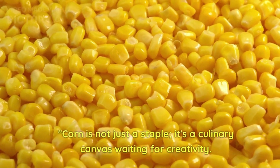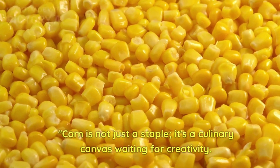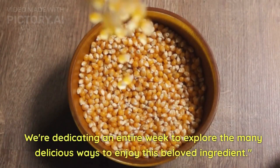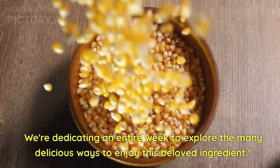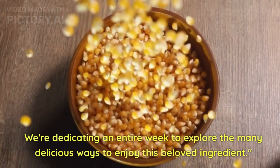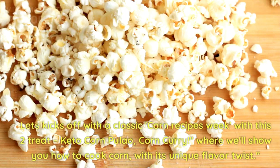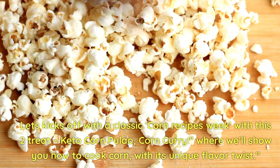Corn is not just a staple, it's a culinary canvas waiting for creativity. We are dedicating an entire week to explore many delicious ways to enjoy this beloved ingredient.